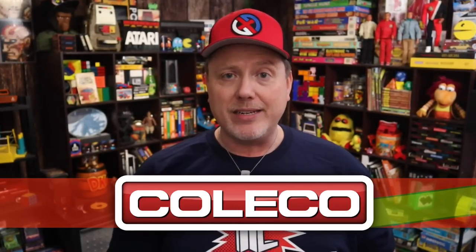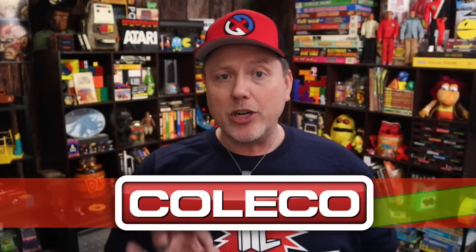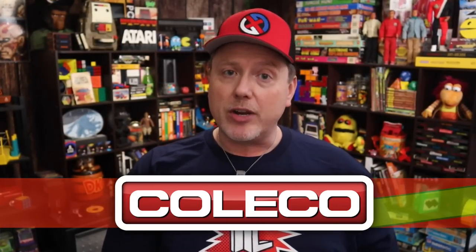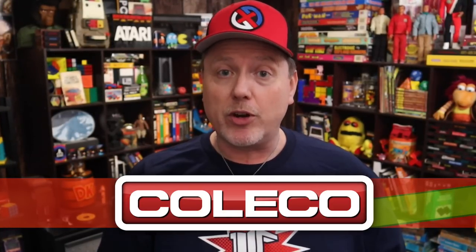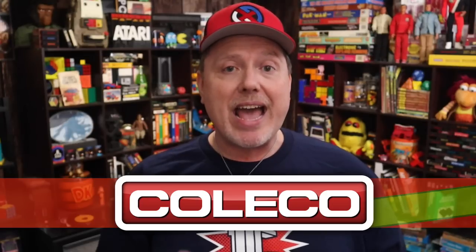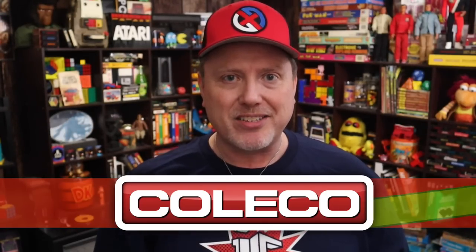Leading up to 1982, Coleco, already known for their handheld and tabletop video games, started snapping up the rights to successful arcade games and popular children's franchises as part of their new venture into the home video game console market. While these licenses were obtained primarily to stack the launch library of their ColecoVision, they were also used to create games for the already established Atari VCS. In this video, I'll be running through and ranking every game Coleco released for the 2600.